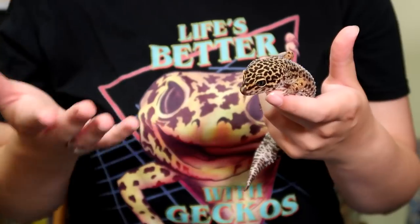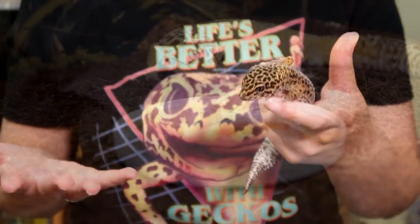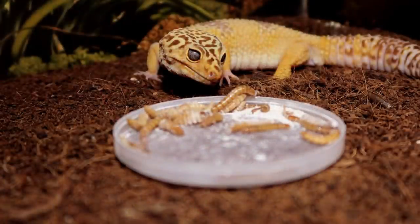You might find higher results if you have a giant or super giant morph. I got Diego from a shop and I don't know his exact genetic makeup, but a lot of people ask whether he's a giant because he's a big guy and his weights are pretty high.